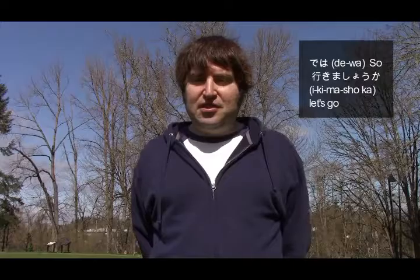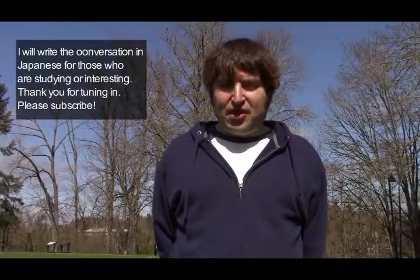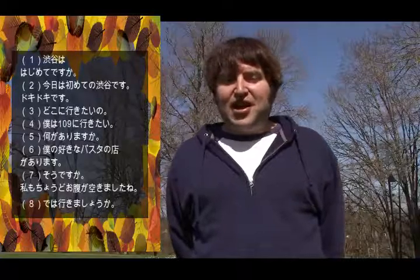So desu ka? — Is that right? Watashi mo chodo onaka ga sukimashita ne. 'Watashi mo' means I too, 'chodo' means just, 'onaka ga sukimashita' is the phrase for I'm hungry — 'onaka' means stomach. So the whole phrase means: I'm just hungry too, you know. 'Ne' is like you know.